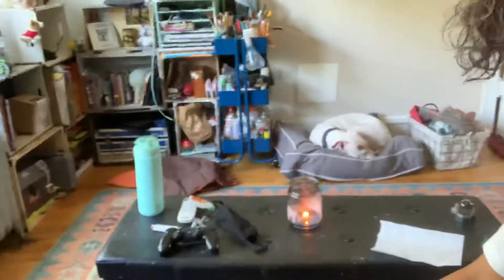Please take our advice whenever we tell you to do stuff. In the end, it's only to benefit your dog — and trust me, it's to benefit you. Look at her, look how calm she is. She's learned that laying down in her nice little quiet bed is something she enjoys.